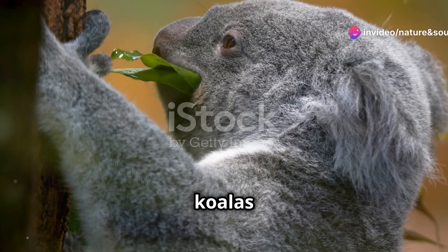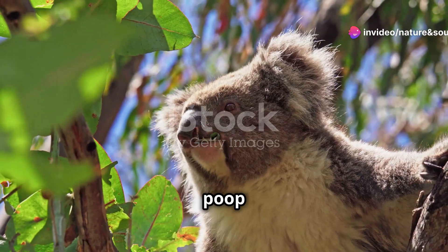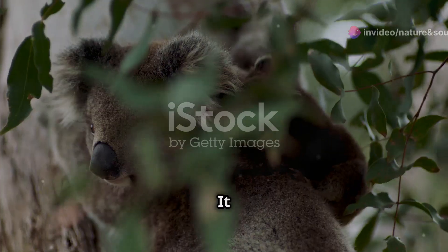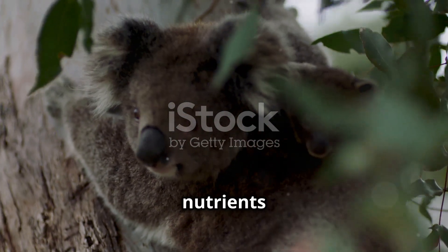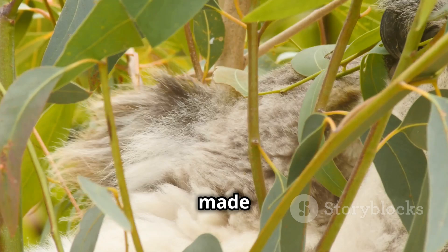And here's our final fact: baby koalas eat a special kind of food called pap, which is a mix of their mum's poop and eucalyptus leaves. It sounds weird, but it's packed with nutrients that help their tummies get used to solid food. It's like a super health smoothie, made just for them.